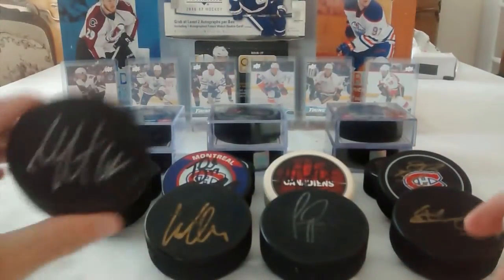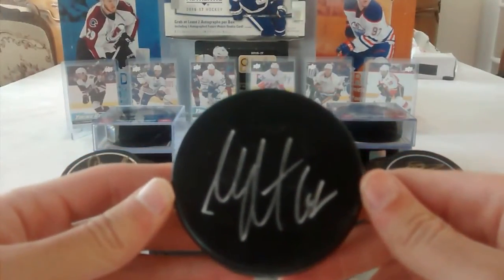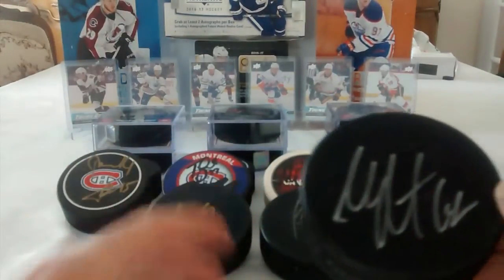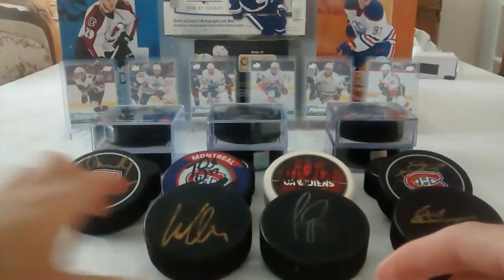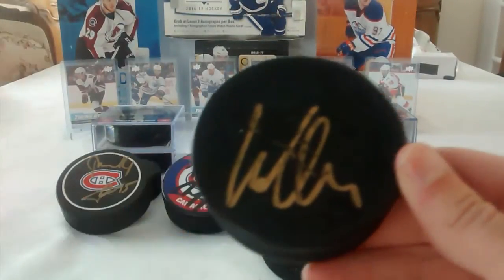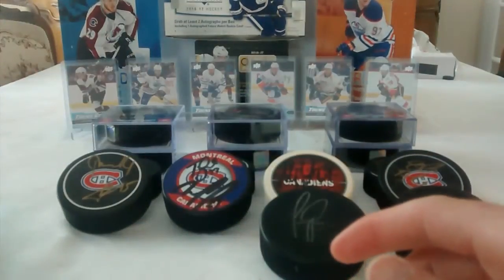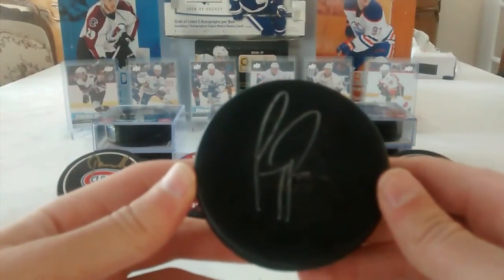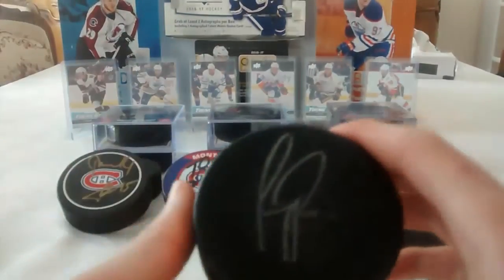The first puck is signed by Max Pacioretty — he signed it fast. Most of the first pucks are signed very fast. This next one is by Eller, not a great signature. And this one is signed by Carey Price. You guys might think it's a fake, but it's not — he just signed it very fast.